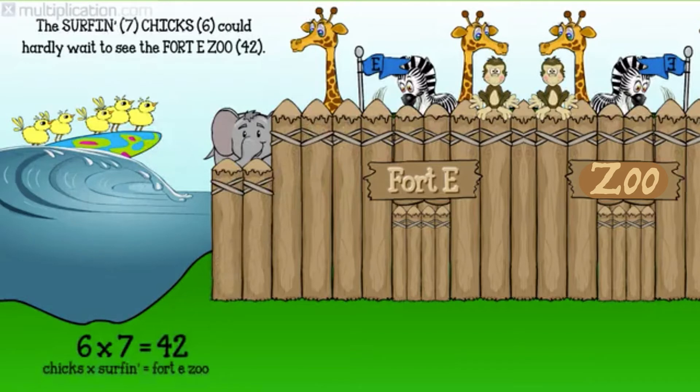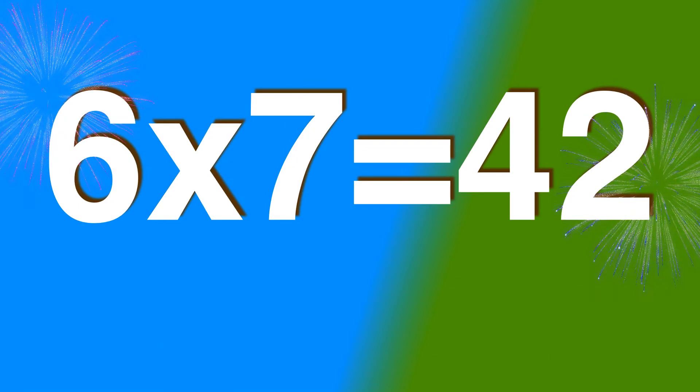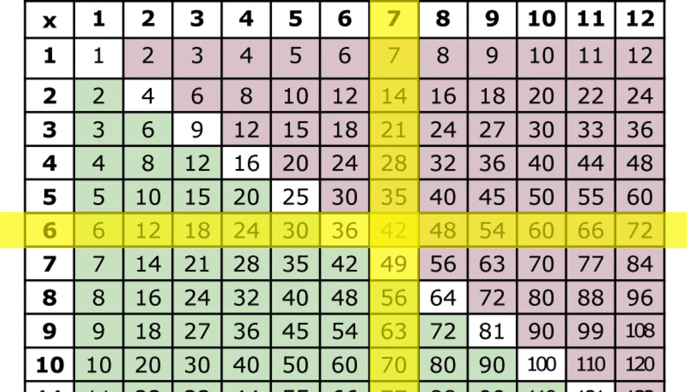Six times seven is forty-two. One day a mother hen thought of a way to get her six chicks clean — she taught her chicks six how to surfin' seven. The chicks six loved surfin' seven. On Saturdays the chicks would surf down to the shore to the forty-zoo. Six chicks surfin' seven is forty-zoo. Forty-two. Six times seven is forty-two. Six chicks, seven surfin', forty-zoo. Forty-two. On your table, go across the sixes, down the sevens to forty-two. Six times seven is forty-two.